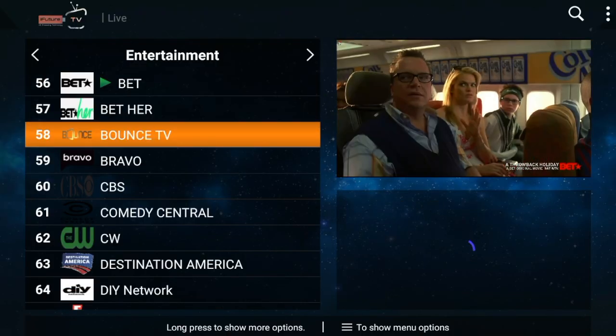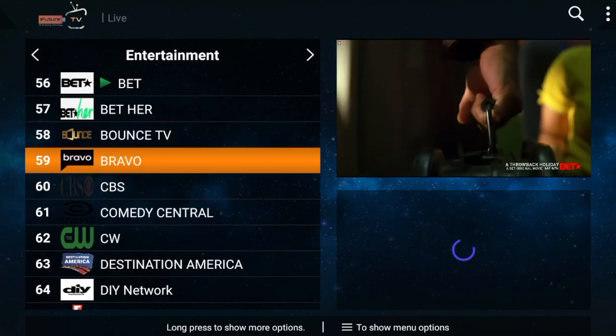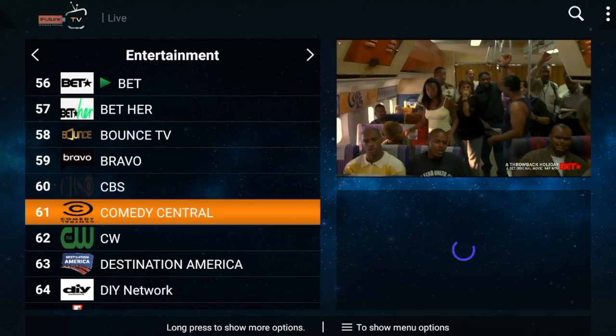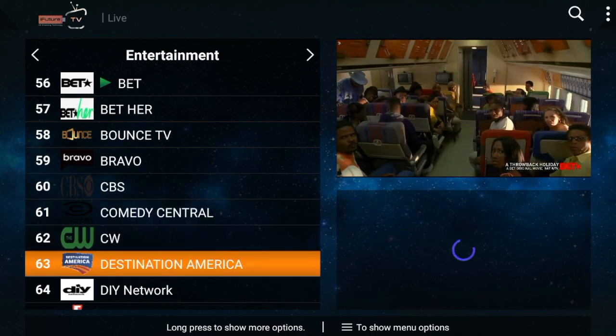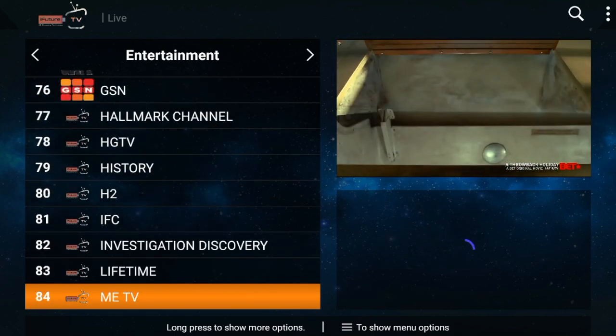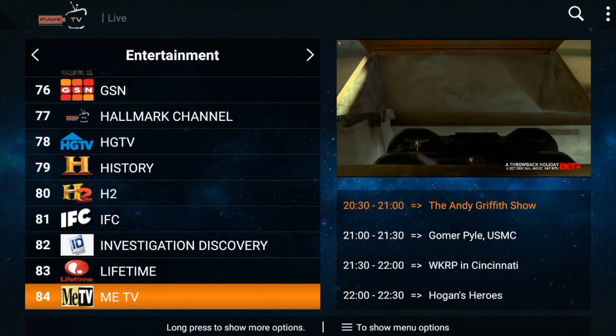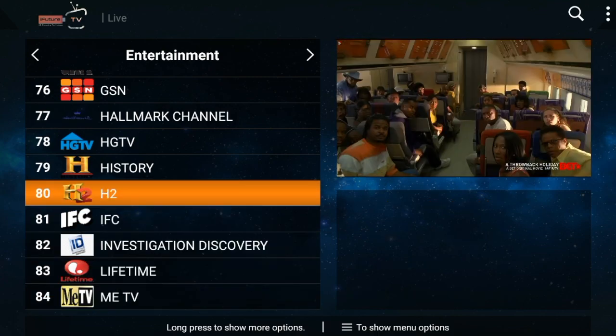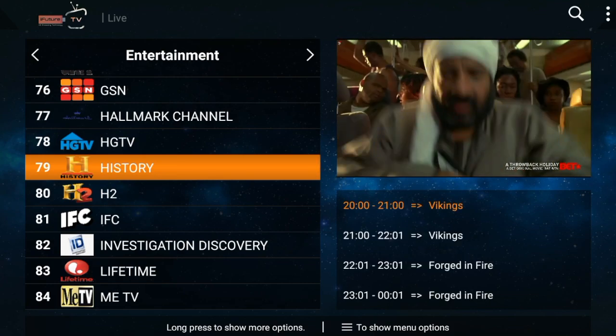Going back to the preview section — we are in the entertainment section, so this is only the entertainment channels. You can organize it the way that you'd like to, just to show you all of the channels available within a couple of minutes. Let's go to the History Channel here.